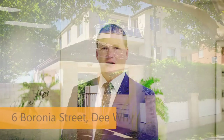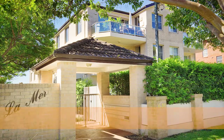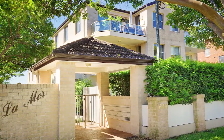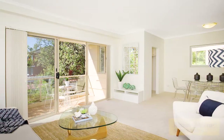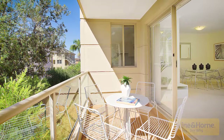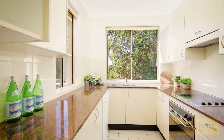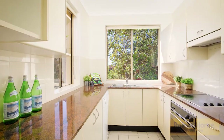My name's Lachlan Yates and welcome to apartment 5 at number 6 Baronia Street, Dee Why. Positioned in an immaculate 9 year old security complex of only 15 apartments, it's awash with natural light facing due north and boasting 105 square meters on title. It's an outstanding and functional layout with more of a house feel, and of course you're only a short stroll out the front to Dee Why Beachfront.